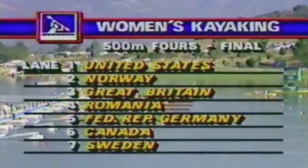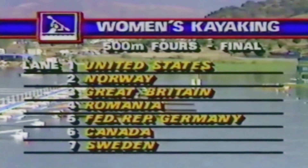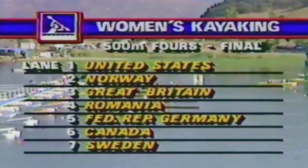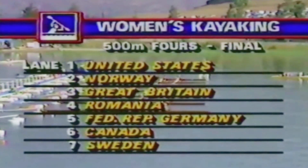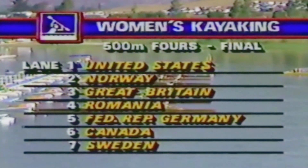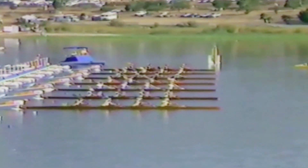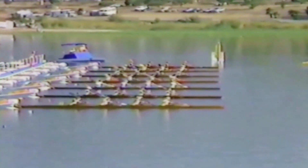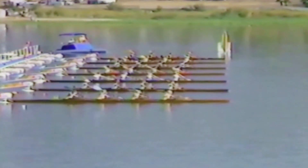The Norwegian team in lane 2, the Great Brits in lane 3, the Romanians — third in the World Championships last year, but they have two new people in their boat and they could be an unknown factor. The West Germans in lane 5, potential medal winners. In lane 6, Canada, and in lane 7, the great Swedish team. The Swedes, though, have been having some trouble with their K-4. They have four great individual paddlers, but altogether, not necessarily cohesive.